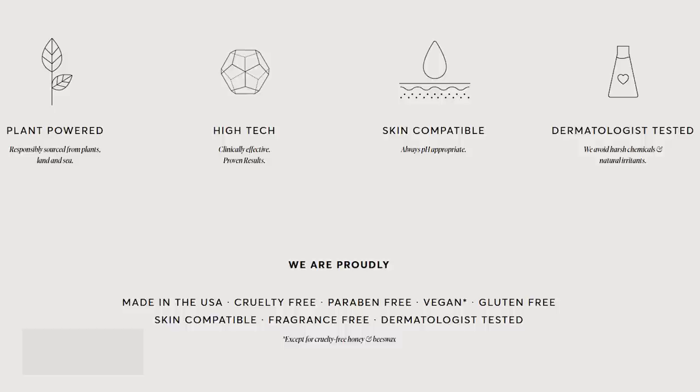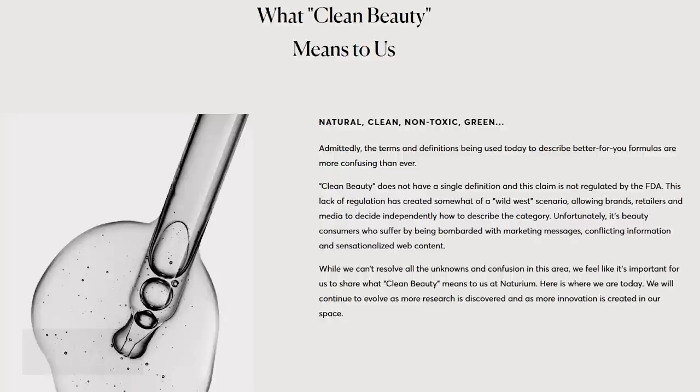We all know hopefully by now that the term clean beauty or clean skincare doesn't really mean anything. It definitely doesn't mean that the ingredients are better or superior in any way. Interestingly, they have their own definition of what clean beauty means to them. They say it means natural — which doesn't mean it's good for your skin or better than a non-natural ingredient. Clean — they defined the term clean by using the term clean, which is not very helpful. Non-toxic — but there are lots of natural things that are very toxic. And green — which again doesn't really tell us what that actually means.